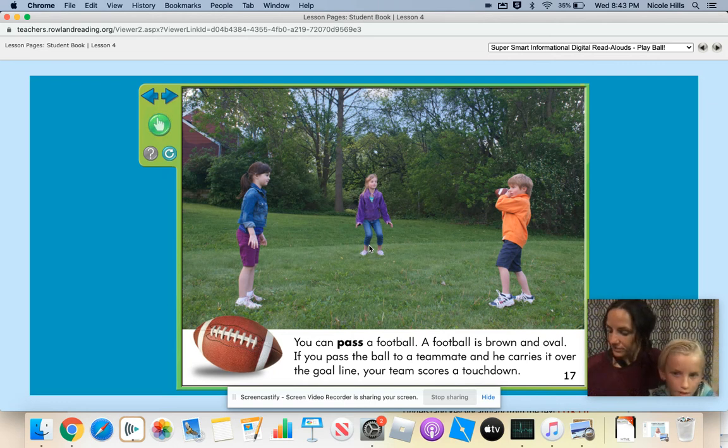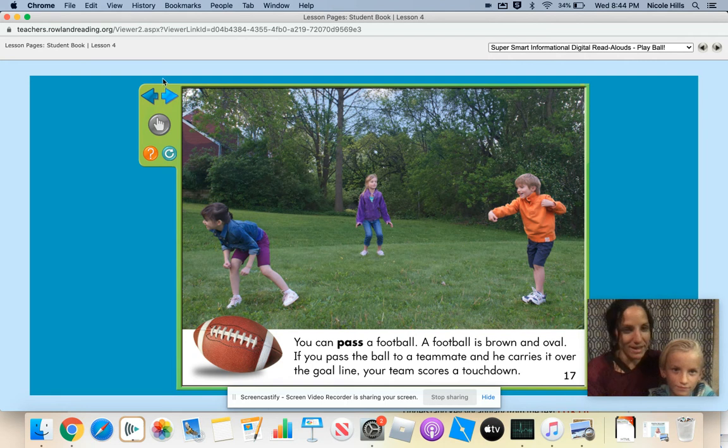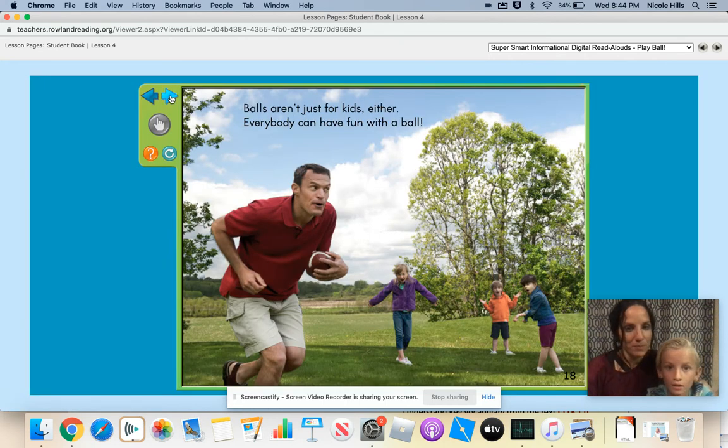You can pass a football. A football is brown and oval. If you pass the ball to a teammate and he carries it over the goal line, your team scores a touchdown. How is a football different from the other balls we've been talking about, Hayden? A football is different because it is shaped different, like an oval. Whoa, we threw it right over her head — she didn't catch it. Balls aren't just for kids either. Everybody can have fun with a ball. Why do you think the author wants the grown-up in the picture playing football? I think the author wants the grown-up in the picture because he says that grown-ups can play with balls too. Yeah, they can have fun just like you have fun.